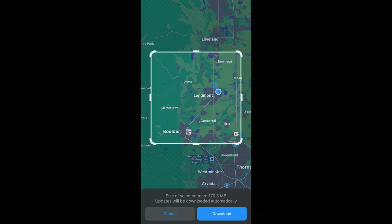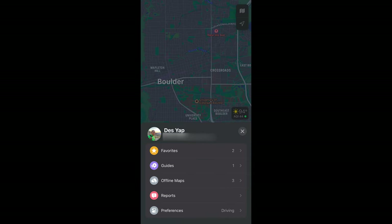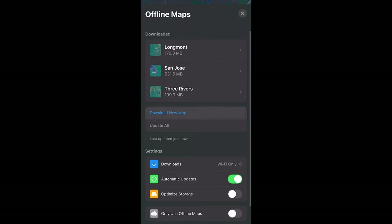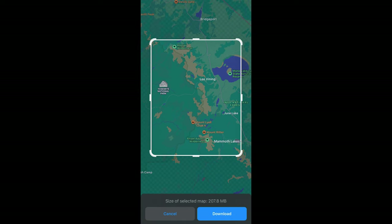In theory you could get the entire US as long as your phone had enough storage by downloading multiple areas manually, but it doesn't appear you can choose one continent or country all at one time. Getting back to the download process — once you choose the region and click download, it'll download those maps to your phone so you can utilize them on your iPhone or Apple Watch if you go outside of cell phone range. You can manage your offline maps on your account page by clicking your profile icon, where you'll also find settings for updating the maps and other options.